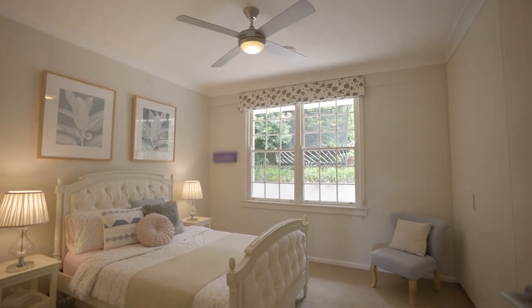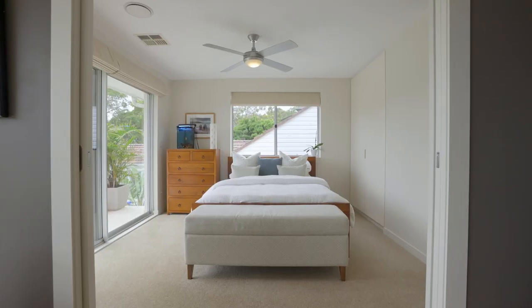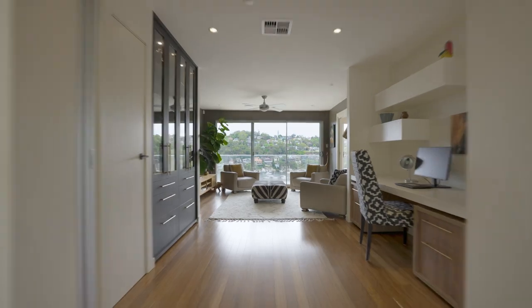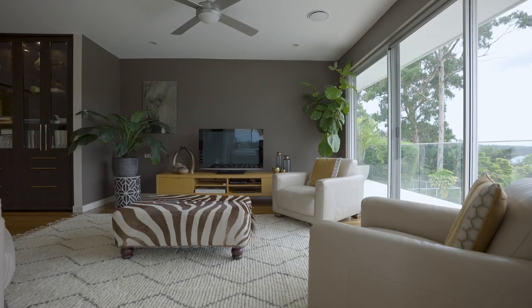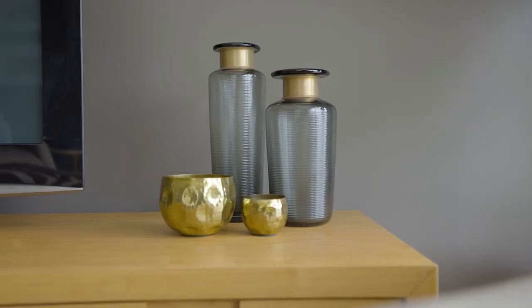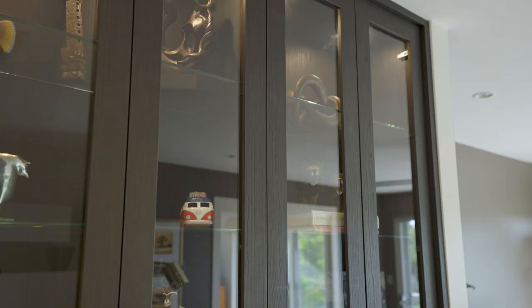The upstairs level offers four good-sized bedrooms, two with en-suites and a separate family bathroom. The upstairs living space is an ideal retreat and opens to a balcony taking in the water views. The room could also serve as a luxurious home office.